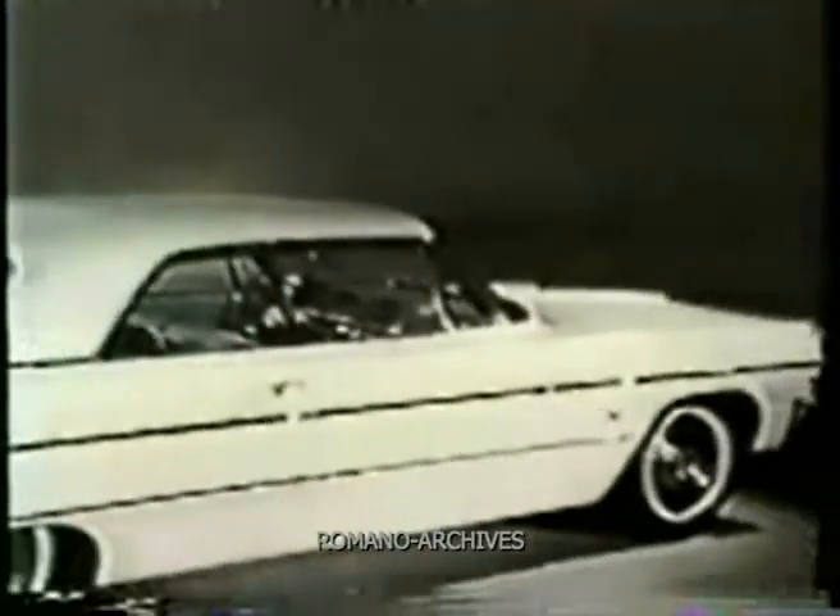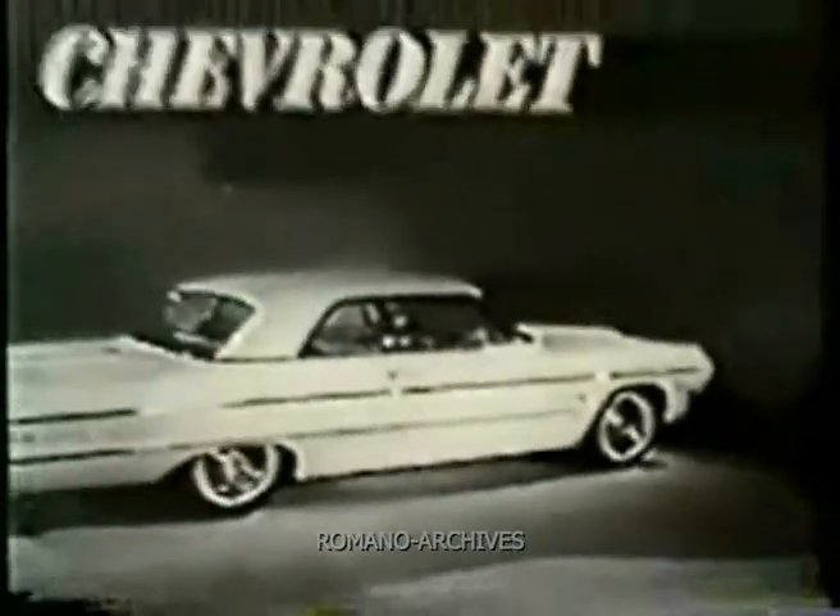Why buy a more expensive car when you get such elegance in Chevrolet for 1964? See it tomorrow at your Chevrolet dealer's.